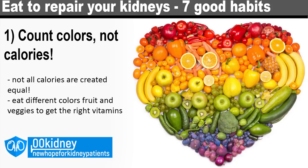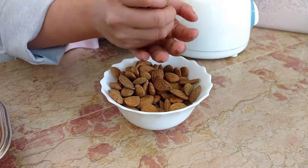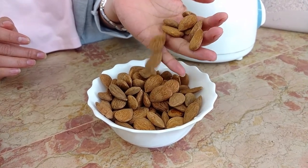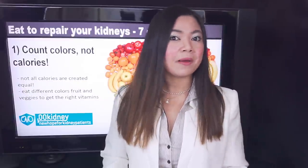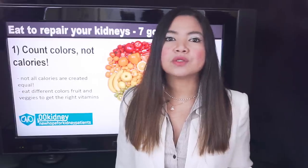Day 1: Count nutrients, not calories. Not all calories are created equal. A handful of almonds versus the same amount of calories in potato chip form has a tremendously different effect on your health and on your kidneys. In a recent study, people eating a diet rich in almonds lost more weight compared to people on a diet with the same amount of calories but no almonds. And this tip can help you even if you don't need to lose weight.